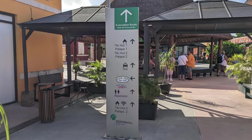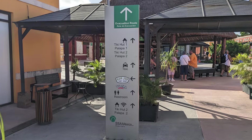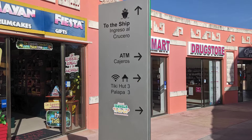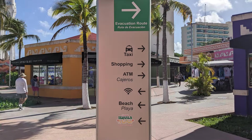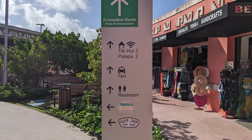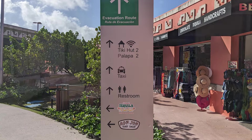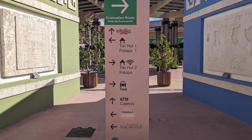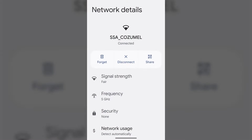Thankfully, there was plenty of signage located throughout the cruise center. The signage pointed the way to some of the cruise center's landmarks as well as the taxi waiting area, an ATM, and the location of restrooms. Additionally, the signage pointed the way to free Wi-Fi. During our visit, there were quite a few open Wi-Fi networks available. However, the official network for the cruise center was named SSA Cozumel, which aligned with the name of the cruise center operator and provided a good connection for us to use.